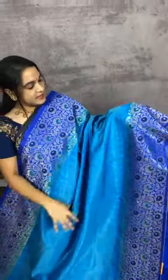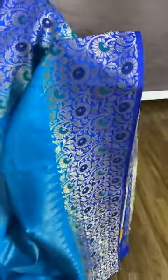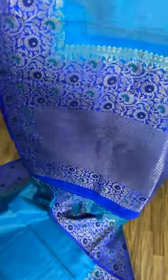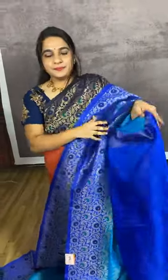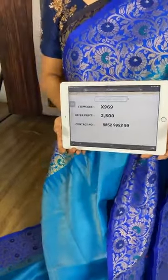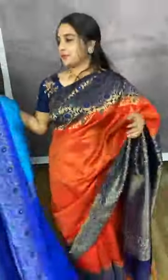See this saree in sky blue and royal blue combination. The body comes with zari kadi and temple design. The border is in contrast with floral jaal. The pallu is in contrast. The blouse is in contrast with border. Item code X969, cost 2500 rupees. WhatsApp 9852985299. Cash on delivery and free shipping available all over India.